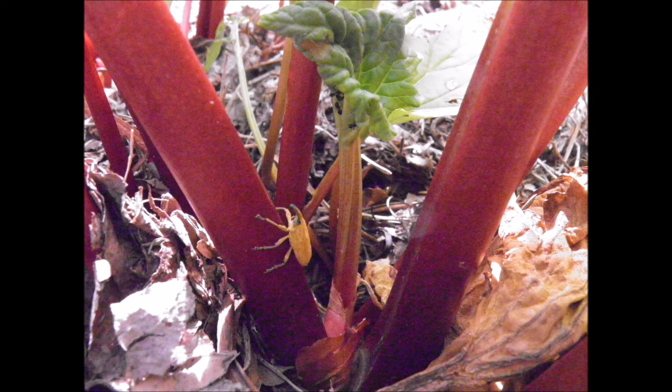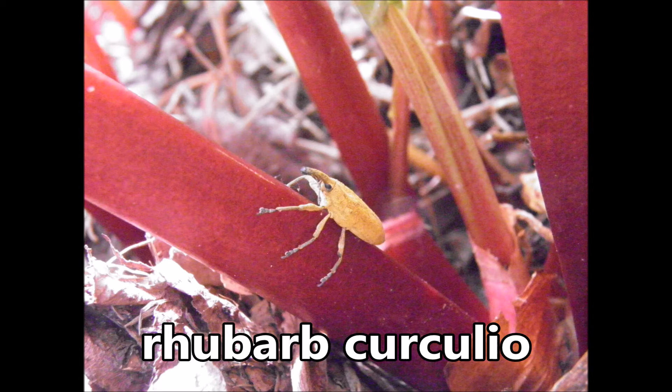I googled yellow bug on rhubarb and found out I had found a pest known as the rhubarb curculio — I'm probably pronouncing that wrong as usual. It's also called rhubarb weevil, which is much easier to say.